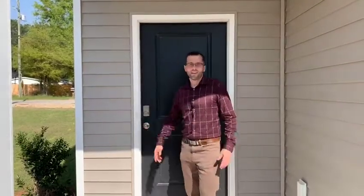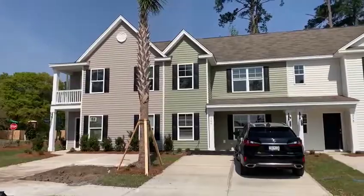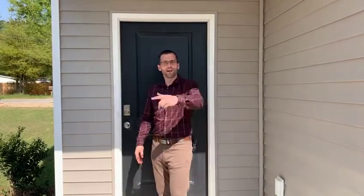Hey guys, again thanks for checking out our video. This is the Florence floor plan by D.R. Horton. If you have any questions about this floor plan or any of the other four floor plans that they're going to offer, give us a call at 843-925-7600. And again, don't forget to smash the like button, hit subscribe. Let's go check out Relina!